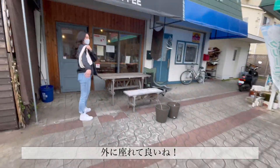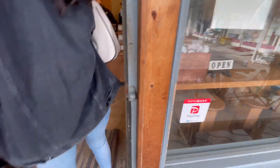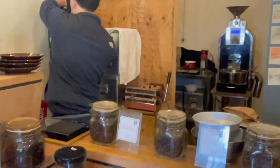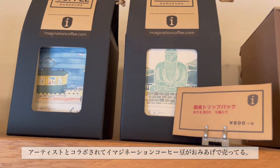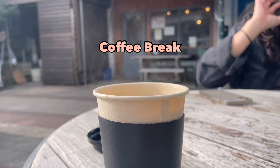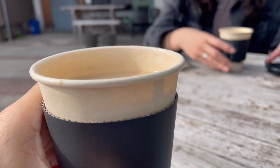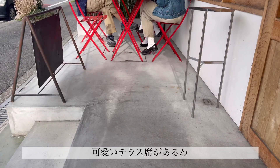We can sit out here too — that's nice, that's perfect. It's hot, very hot, but it's really good. Yeah, it is really good. I haven't had good coffee in a while. They have cute outdoor seating.